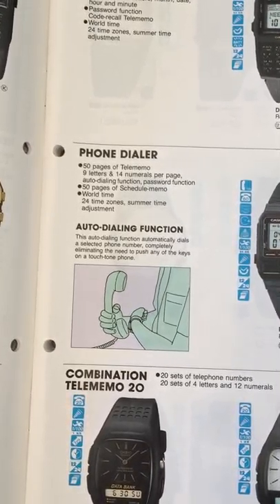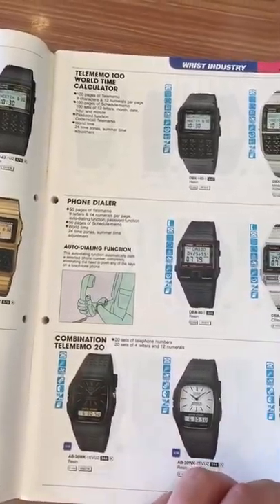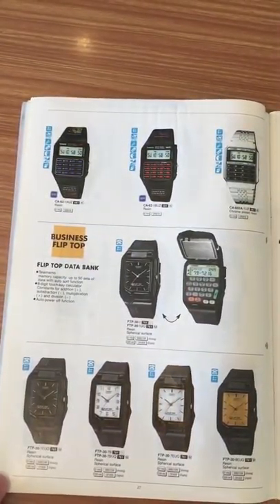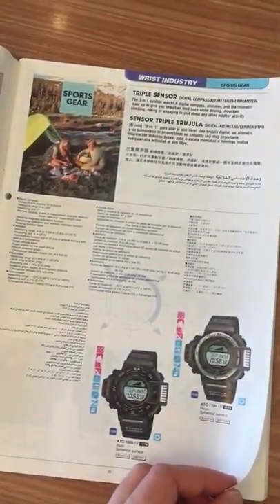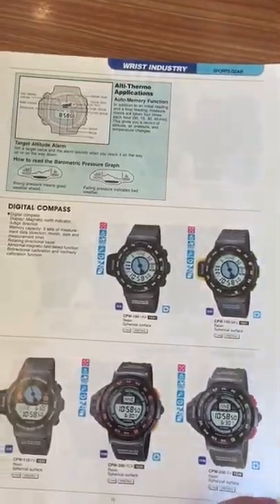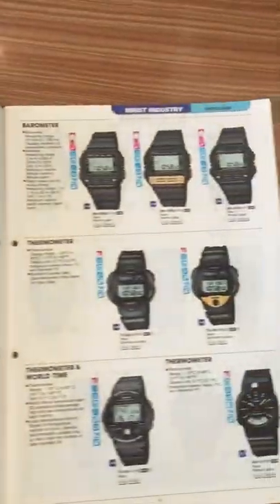And look at this page — this is very fun. There's a nice phone dial here. This auto-dialing function automatically dials a selected phone number, completely eliminating the need to push any keys. The idea is you save a phone number in your Casio watch, and when you want to make a call you just press the button, the phone will make a tone and communicate with the phone and automatically dial the number you selected.